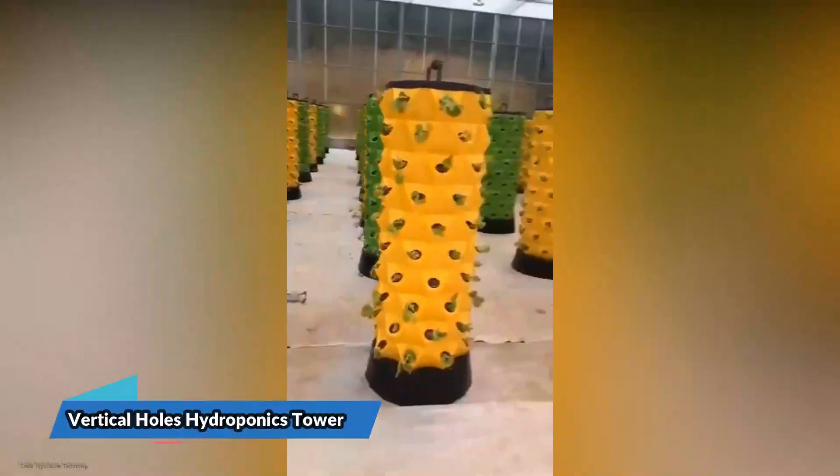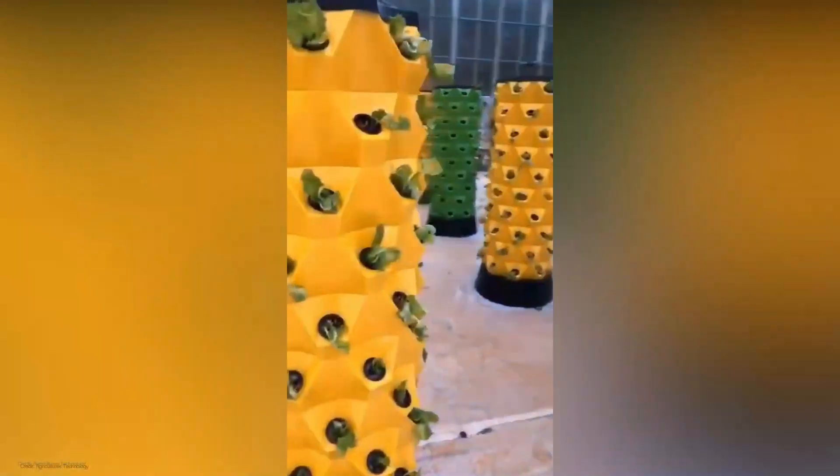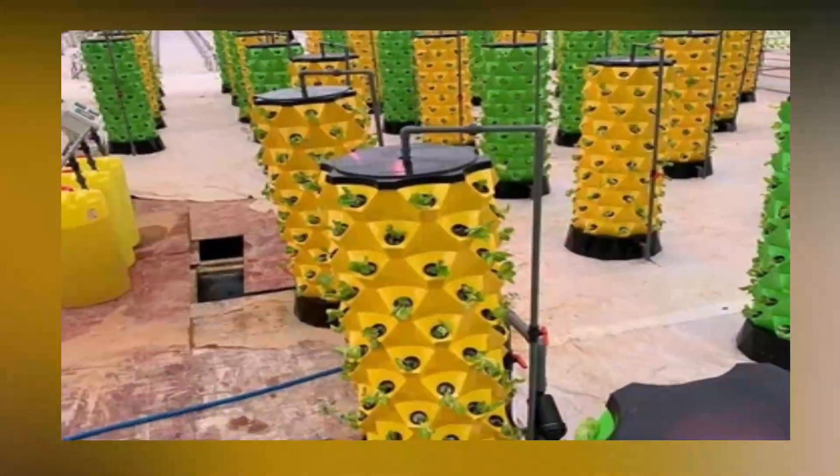Hey there, gardening enthusiasts. Welcome back to our channel, where we explore innovative and efficient ways to grow your own food. Today, we have something truly exciting to share with you: the Vertical Holes Hydroponics Tower, the Hydroponics Aeroponics System, and the Pineapple Tower.